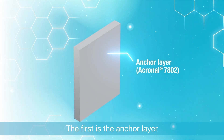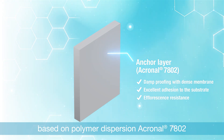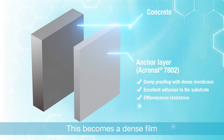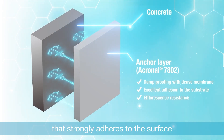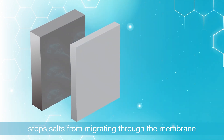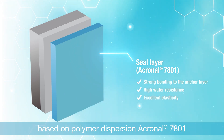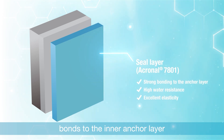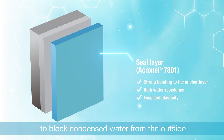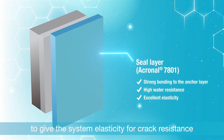The first is the anchor layer — a 2K cementitious waterproofing membrane based on polymer dispersion Acronal 7802. It becomes a dense film that strongly adheres to the surface to simultaneously prevent rising damp and stop salts from migrating through the membrane. The second layer, a mastic waterproofing coating based on polymer dispersion Acronal 7801, bonds to the inner anchor layer to block condensed water from the outside and give the system elasticity for crack resistance.